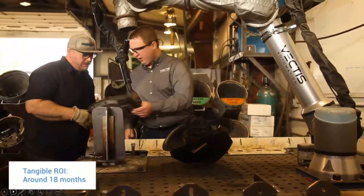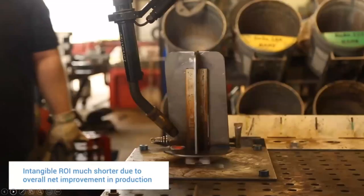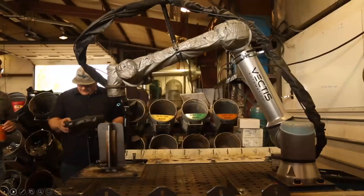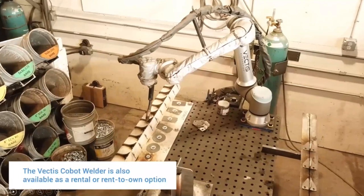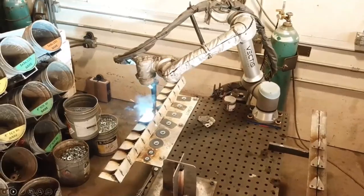The intangible ROIs are actually more valuable than the tangible ones — the overall net improvement of the shop can be very short. Being able to start with a system they could rent or lease reduced the risk significantly. Vectis was founded because manufacturers need access to lower cost, easier to use, more flexible, and lower risk welding automation.